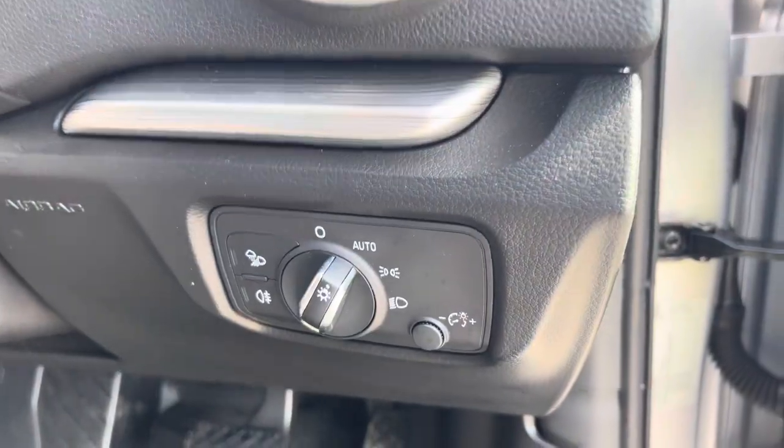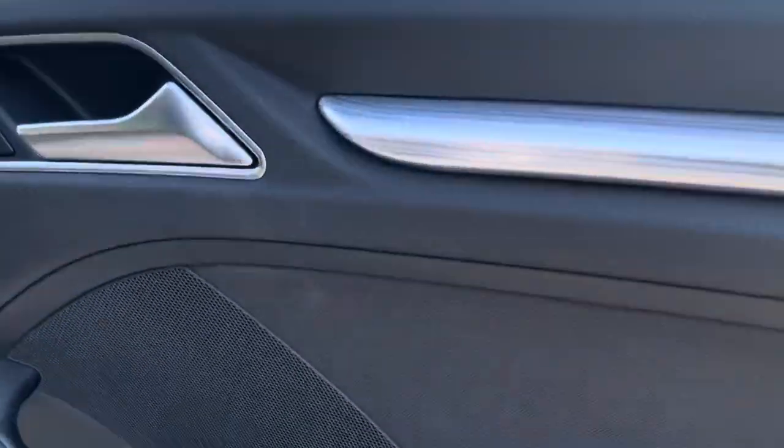There are also automatic headlights with light and rain sensors. On the doors, we have the switches for the mirrors and windows.